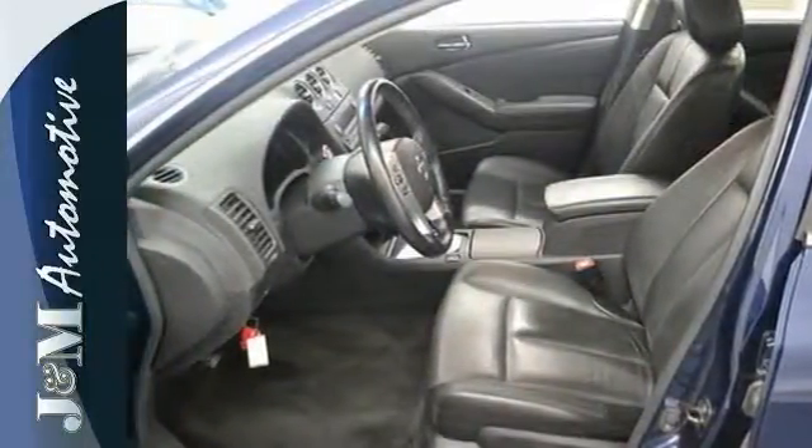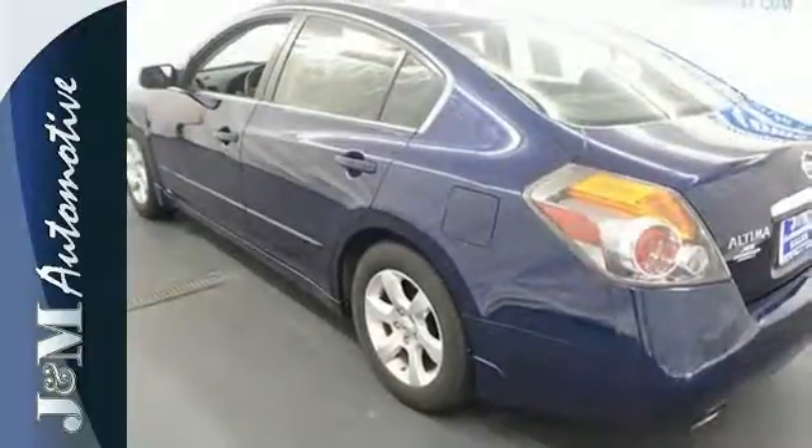Test drive the car that beats out every other in its class, but hurry, it won't be here anymore.